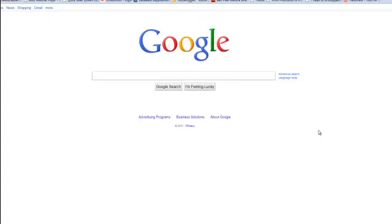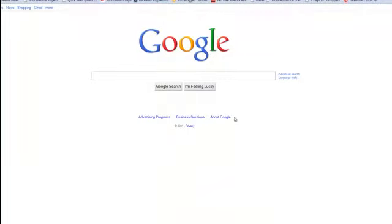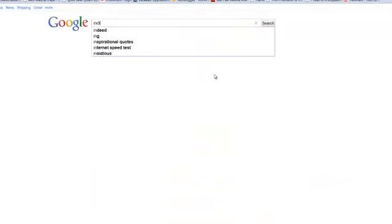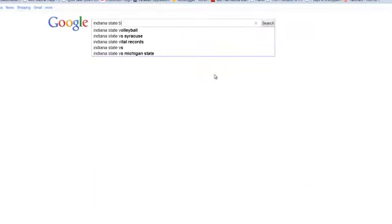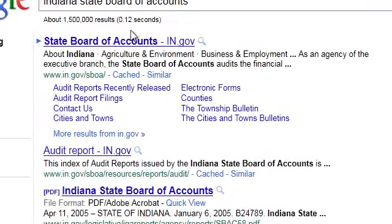You may not know it, but in most states, and certainly in Indiana, counties have to file an annual report with the state every year. With Indiana, it's called the Indiana State Board of Accounts. So let's go to their website real quick here.